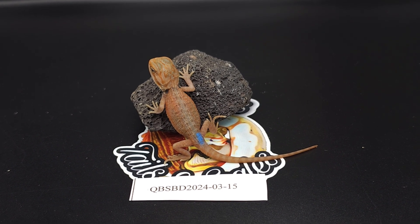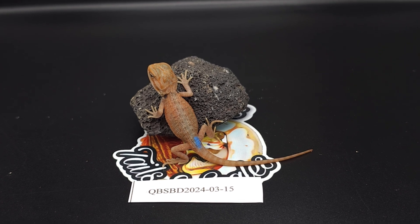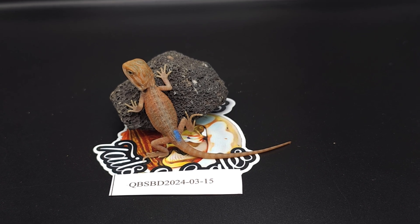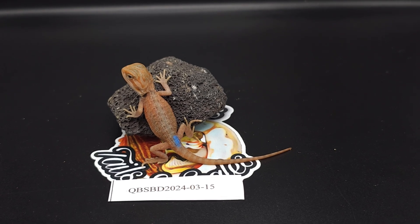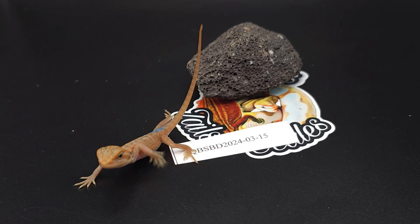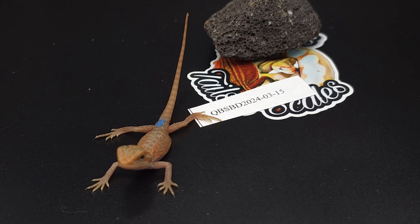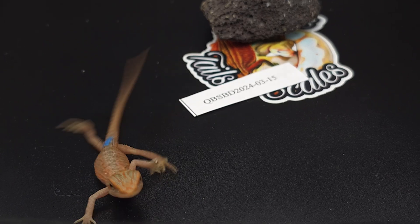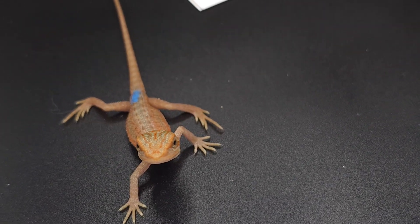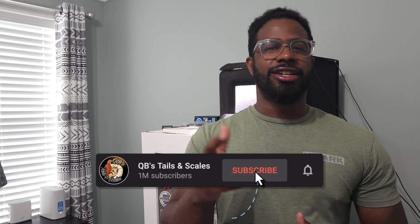Baby number fifteen is another hypo trans genetic stripe — also very vibrant. There are some really nice dragons in this clutch. I'm a little disappointed there was only one female, but it is what it is — just how the odds played out. If you made it to the end, don't forget to like, share, subscribe, and hit the notification bell.